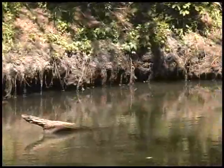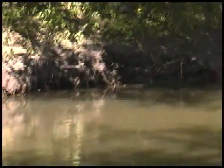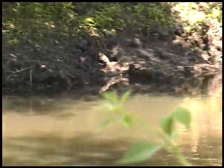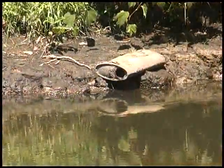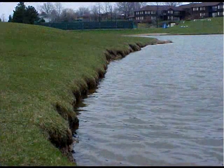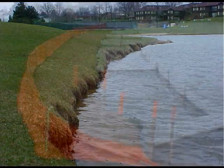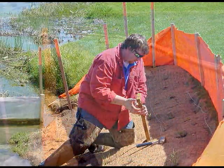When shorelines are left without protection from wave action, the shore will ultimately recede and erode into the lake. This erosion needs to be addressed immediately with some type of preventative measure. This unprotected eroding bank was regraded and planted with native shoreline vegetation and aquatic plants.